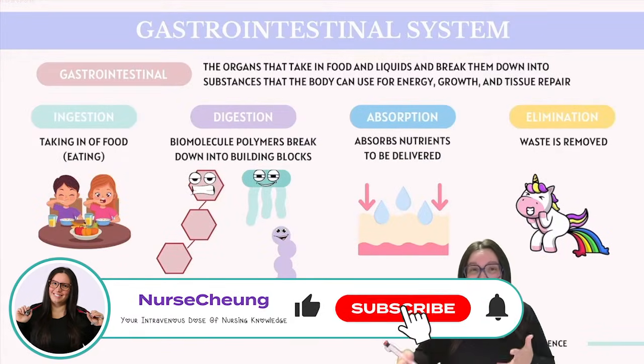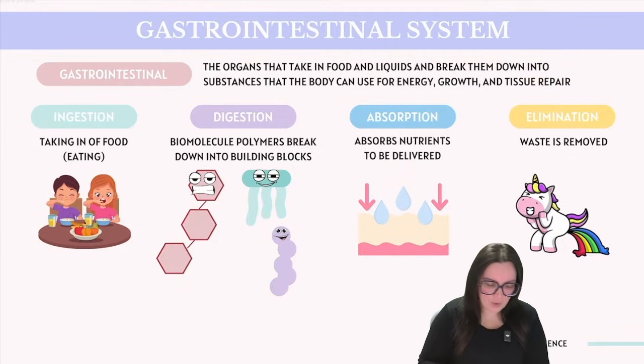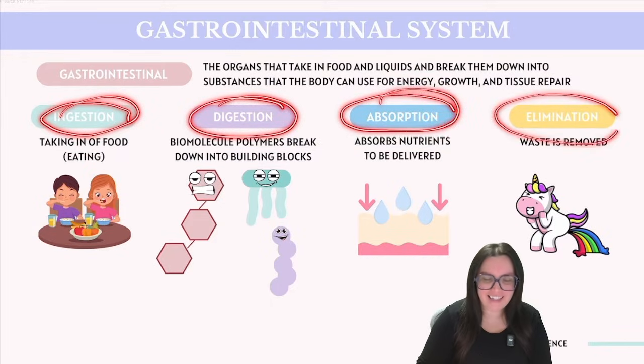When it comes to the human digestive system, we're going to explore the proficiency of performing four essential functions: ingestion, digestion, absorption, and elimination.